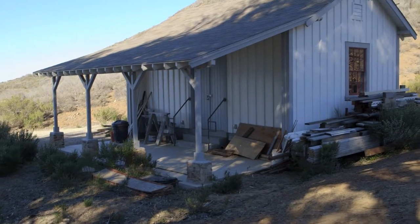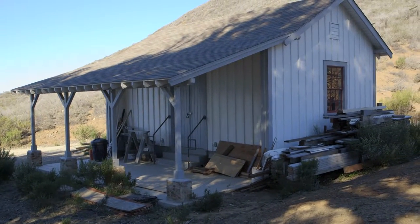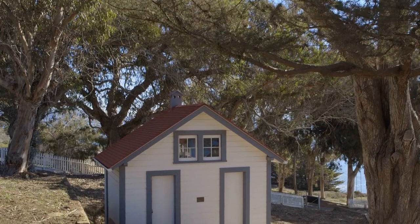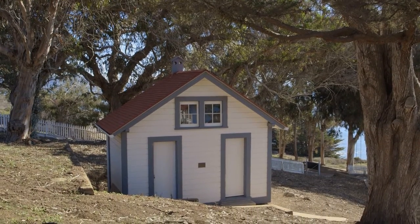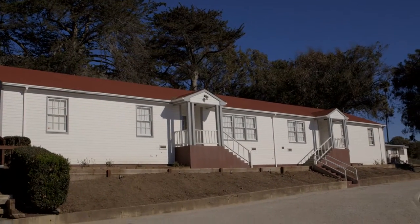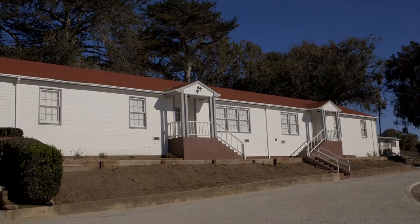Completing the Point San Luis Lighthouse complex is a small barn built from original 1890 plans, as well as the original privy or outhouse for the first and second assistant keeper's dwelling, and the duplex barracks built by the Coast Guard as their residence in 1963.